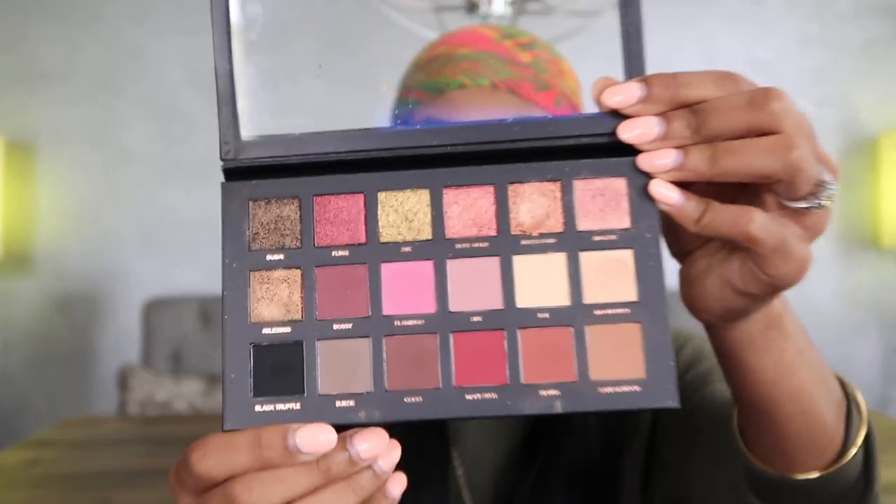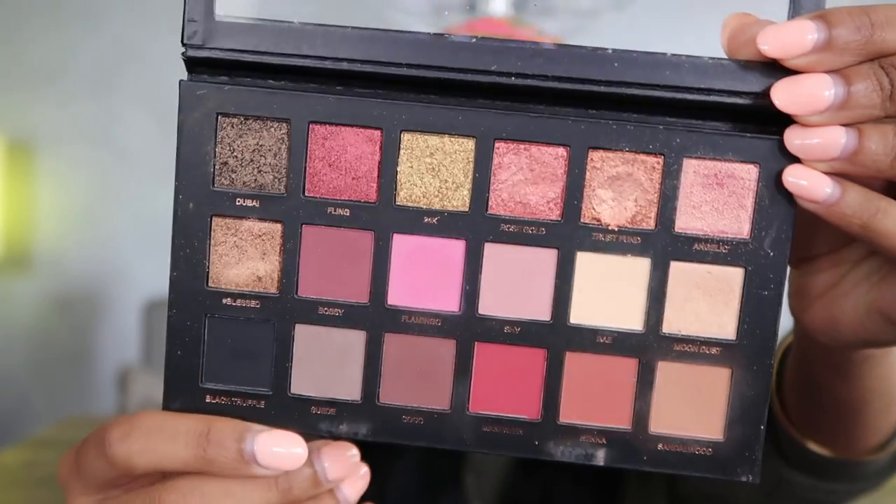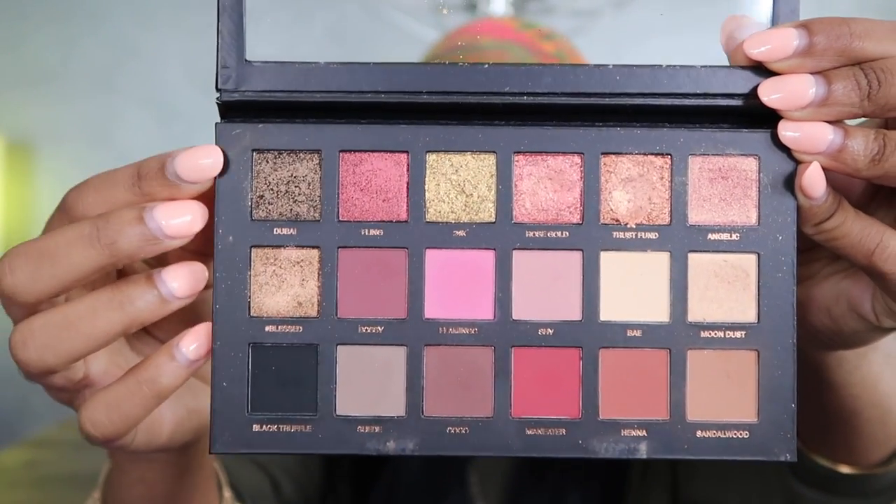This is the Huda Beauty Rose Gold Palette and I've been using it non-stop. It has a lot of pretty metallic colors at the top that I don't actually use much — which is funny because I bought the palette specifically for the shimmers but ended up using the matte shades more. It's very rare that I use every single shadow in a palette, but I've used every single one. They work for so many different looks — it's my everyday makeup palette.